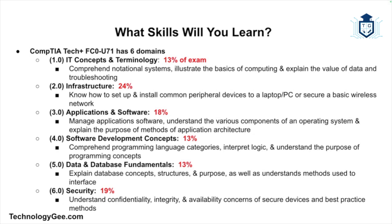Domain four is software development concepts, taking up 13% of the exam. This domain will help you with comprehending programming language categories, interpreting logic, and understanding the purpose of programming concepts. Domain five is database fundamentals, taking up 13% of the exam. This domain will help you explain database concepts, structures, and purposes, as well as understanding methods used to interface with databases.